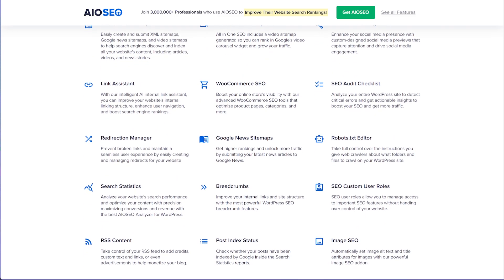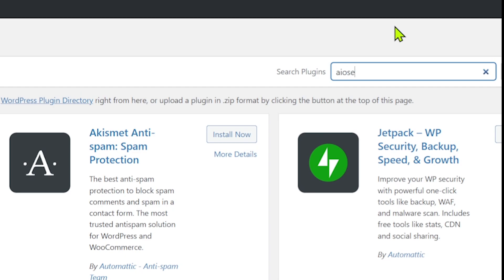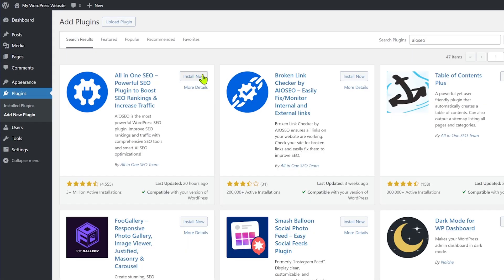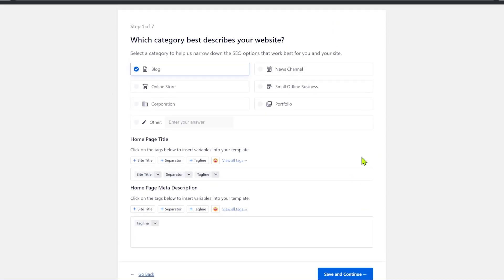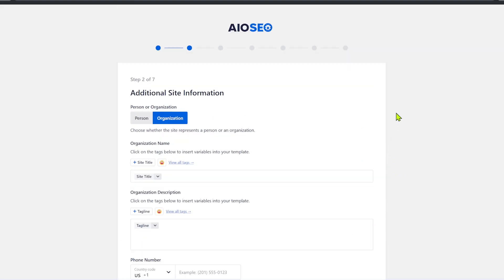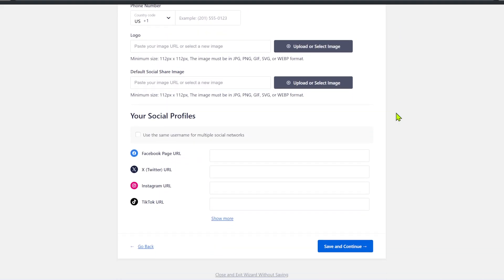Make sure to install All-in-One SEO. There's a free version you can get started with. Just head over to the plugin section in your WordPress website, search for AIO SEO, and you'll see All-in-One SEO come up. Install it and follow the setup wizard, which will guide you through the step-by-step process and do all the heavy lifting, so you don't have to be a technical genius.